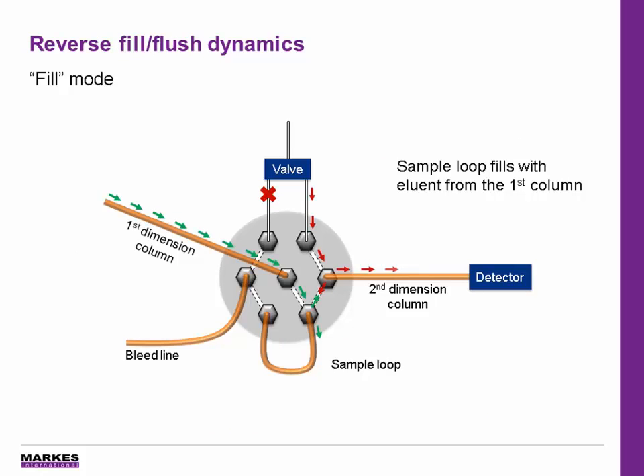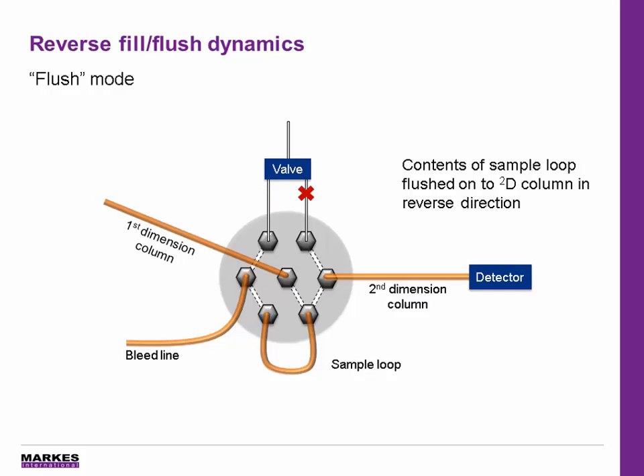The Insight Flow Modulator in this system works using reverse fill-flush dynamics. In fill mode, the modulation valve is configured to allow the first column element to fill the sample loop. Any overfilling of the loop goes to the bleed line, rather than causing the second dimension tailing that can be seen with forward fill-flush devices. The various sample loop dimensions are provided with the modulator to allow more flexibility in method optimization by allowing a wider range of column combinations. The modulation valve then switches and the contents of the sample loop are rapidly flushed in the reverse direction onto the second dimension for further separation.